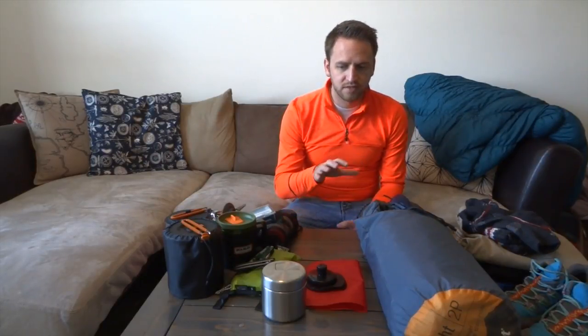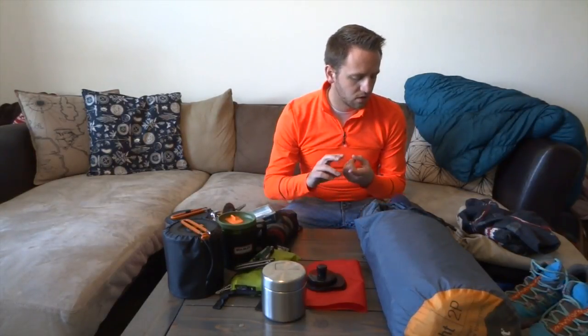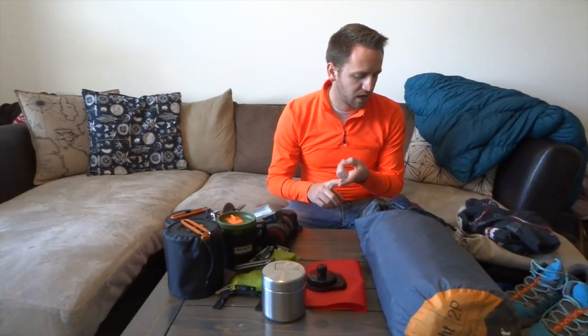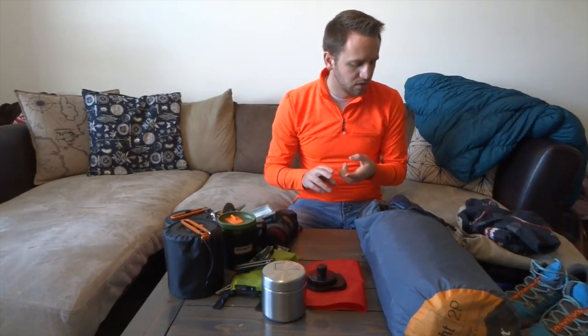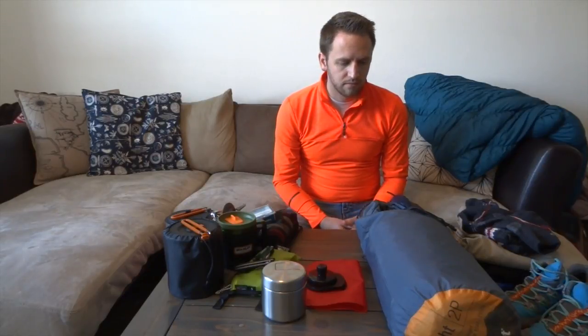I've broken up the basics of backpacking into seven different categories: sleeping, clothing, cooking, personal care, packs and backpacks, food, and miscellaneous items. In this Part 1 video, we're going to go over sleeping, clothing, and cooking. Those are the bread and butter for me when it comes to a good experience in the backcountry — the things that are basically the essentials for you to enjoy yourself.